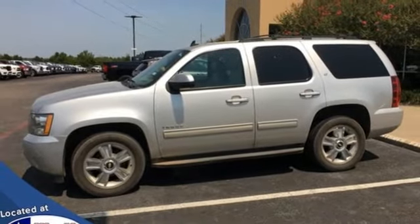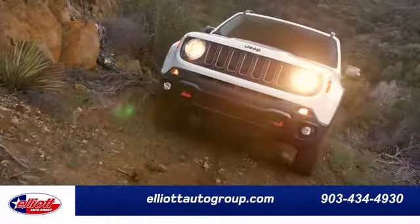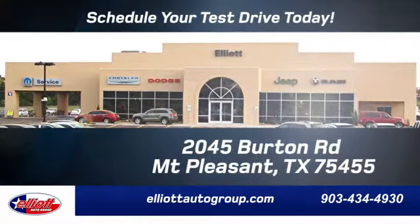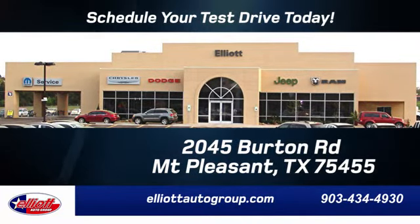Take it for a test drive today. Elliott Auto Group — we don't do things the old way, we do them the right way. Schedule your test drive today. We are located just off I-30 on Burton Road in Mt. Pleasant.